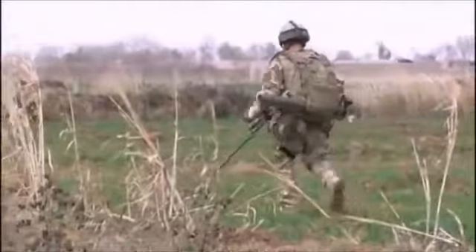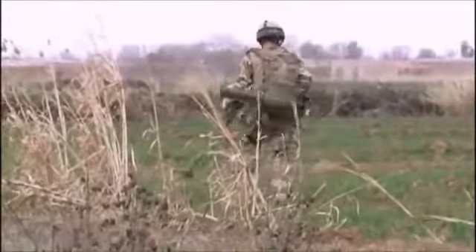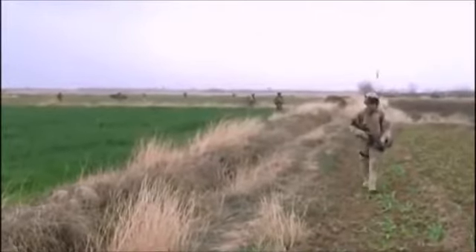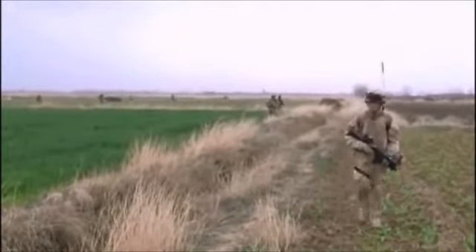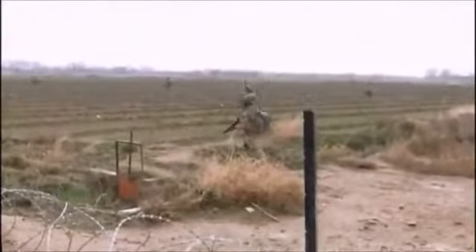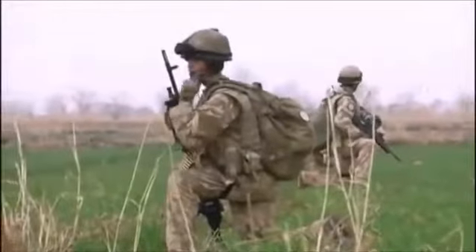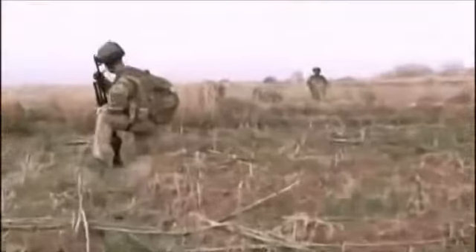They leave their base at 10 a.m. The first man clears a route with a mine detector, and they all follow his path. The hazards of Taliban Improvised Explosive Devices — IEDs — is so great that when they're fired on, they still have to stick to this path. They can't run for cover. Shortly after leaving the base, they're fired on. Contact.